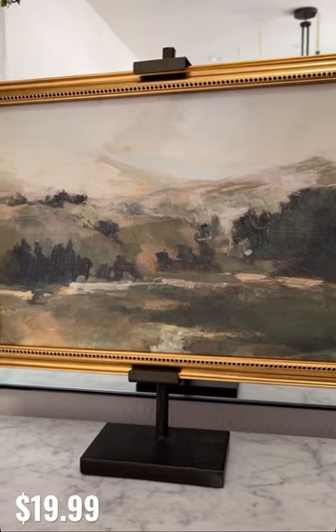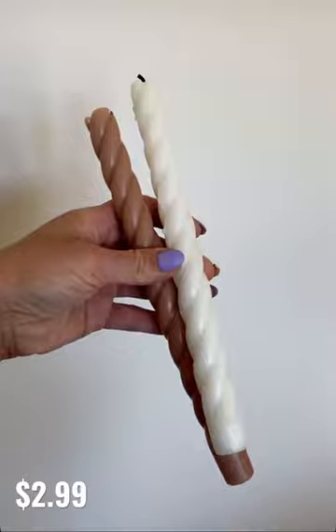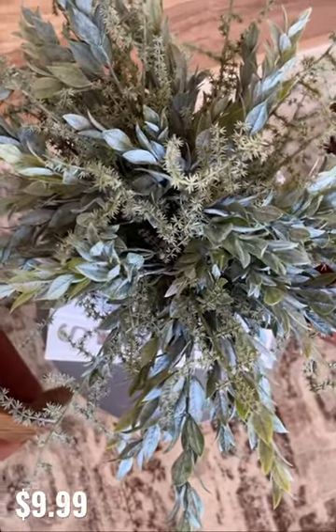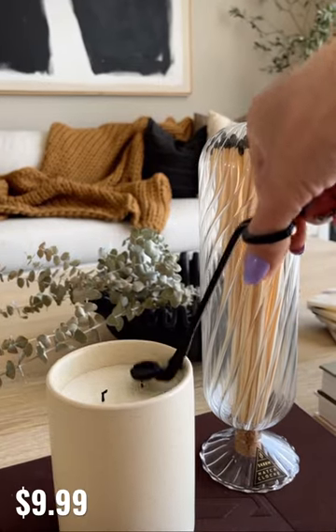I'm inside as I share some of my favorite Hobby Lobby home decor purchases, starting with this beautiful landscaped artwork, these twisted candlesticks that come in a variety of different colors, the asparagus bush and Italian ruscus, and black wick trimmers for candle maintenance.